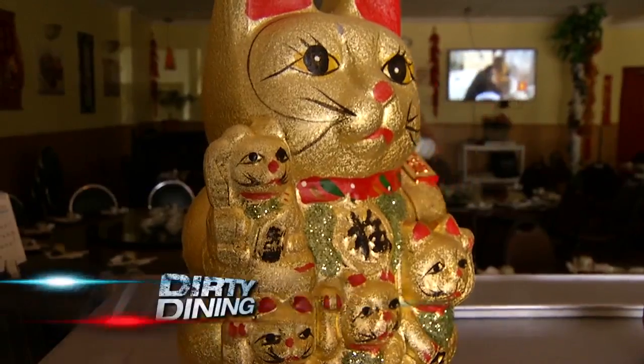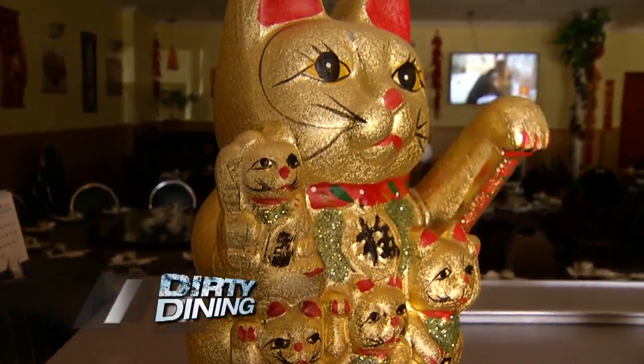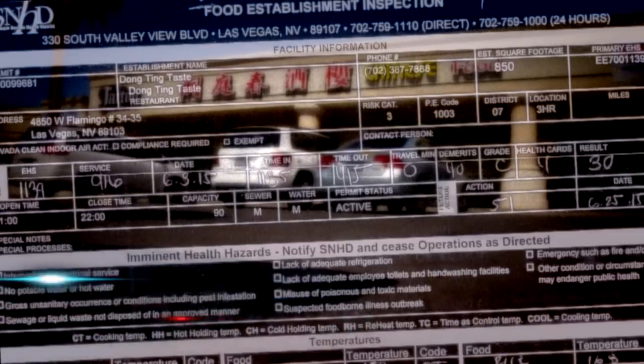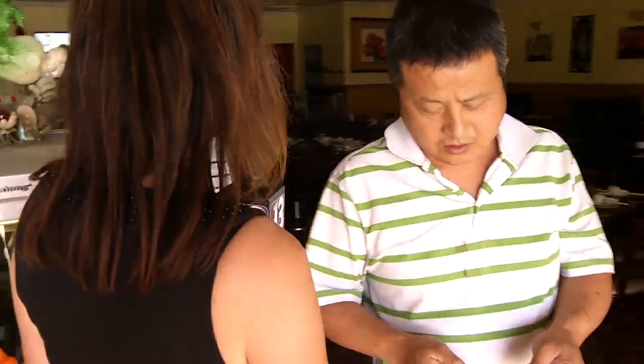Dong Ting Taste on West Flamingo is waving goodbye to its A-grade. Their June 3rd inspection left them with a C and just one demerit shy of shutdown. We need to talk to whoever's in charge for our Dirty Dining report from this 40-demerit C-grade that you got from the Health District.